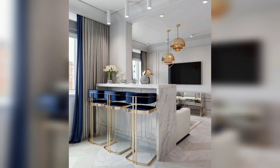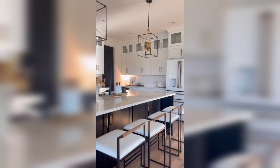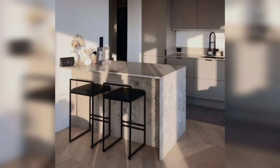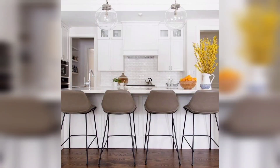Assalamu alaikum, my friends, welcome back to my YouTube channel. How are you all? I hope you all are good. God bless you, friends, and always be happy. In this video you will see very different, gorgeous, and very trendy ideas for kitchen stool bar. These designs are so stunning and these ideas are so unique.